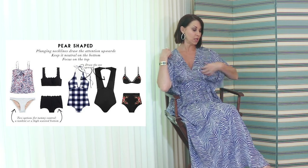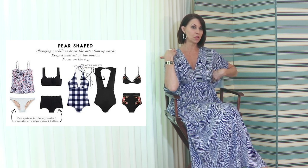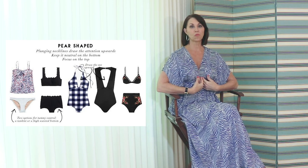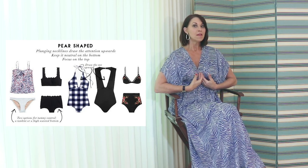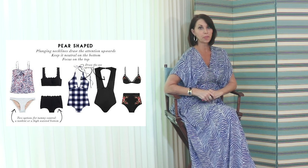To enhance a pear figure, bring less attention below and do something more dramatic up top. Cross-cross shoulder one-pieces, one-shoulder styles that show off your collarbone, ruffles, a deep V, or a halter top — all of those look really pretty for pear-shaped women.